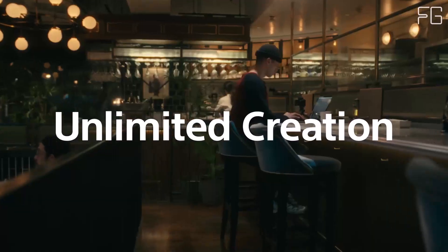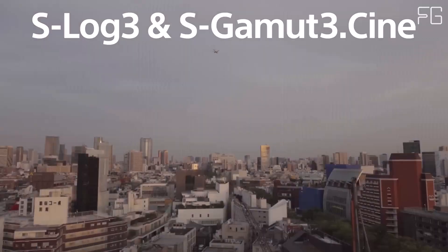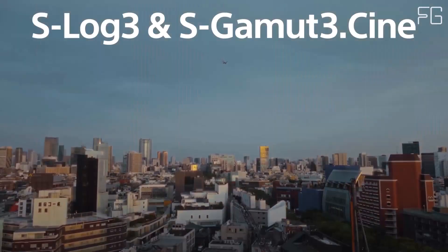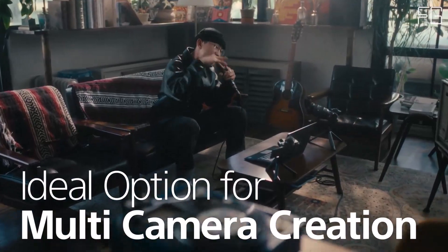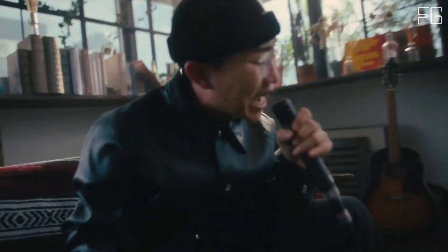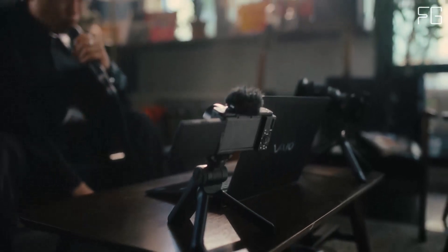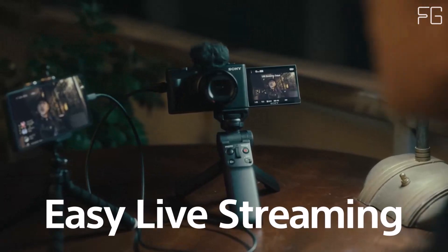Say goodbye to blurry footage with the ZV-1 II's real-time autofocus tracking and iAF technology. Whether you're moving around or filming stationary shots, this camera keeps you and your subject in perfect focus, ensuring that every frame is sharp and detailed. The Sony ZV-1 II is designed with vloggers in mind, featuring intuitive controls and easy-to-use features, from the tiltable LCD screen to the customizable buttons.